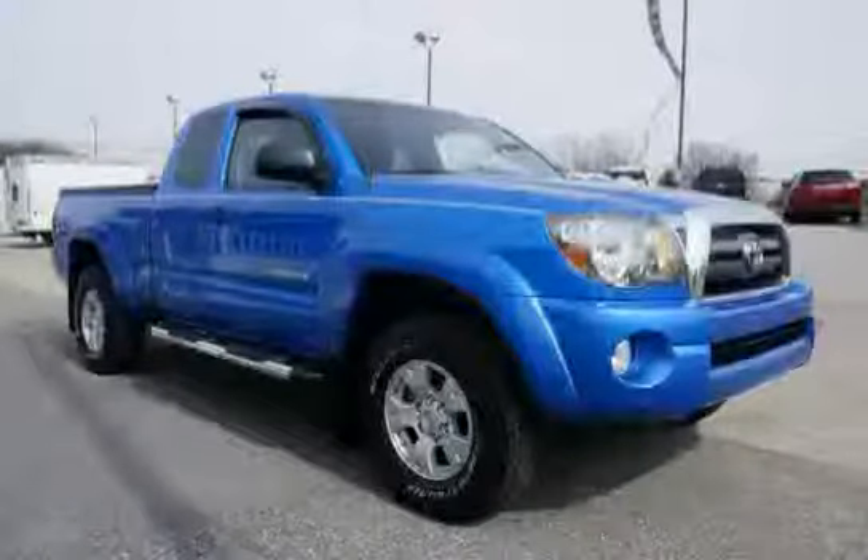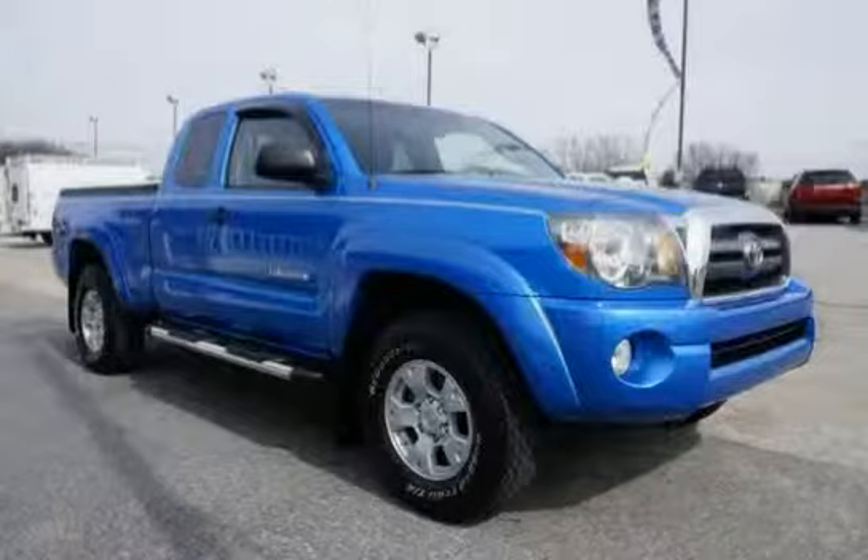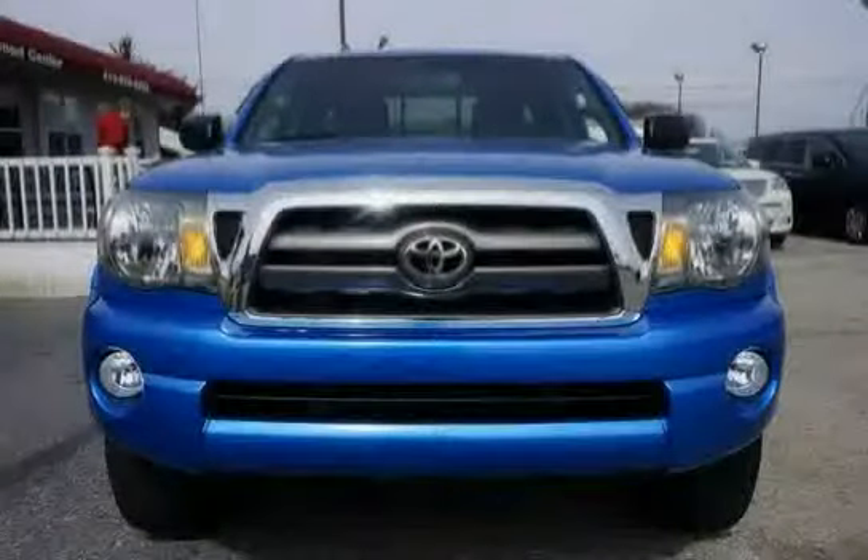With 7 speakers and the low, low mileage of 21,645 miles, this Tacoma is an easy choice for you.